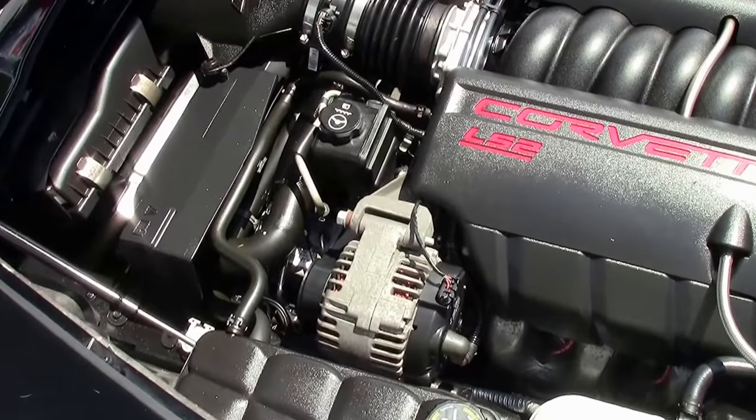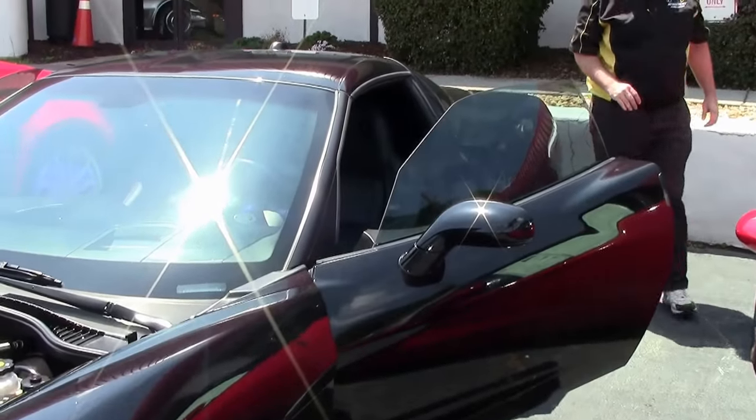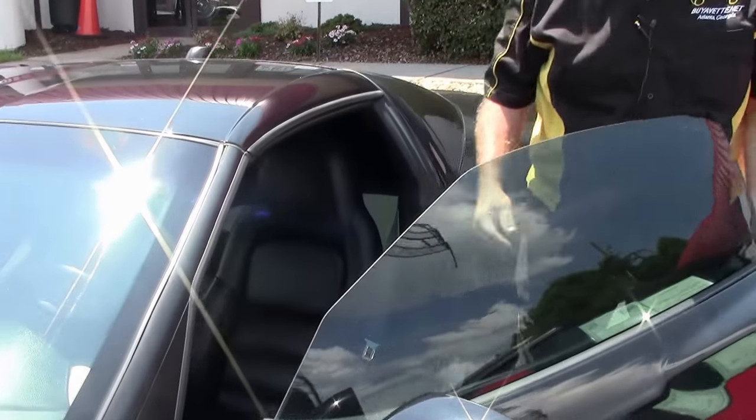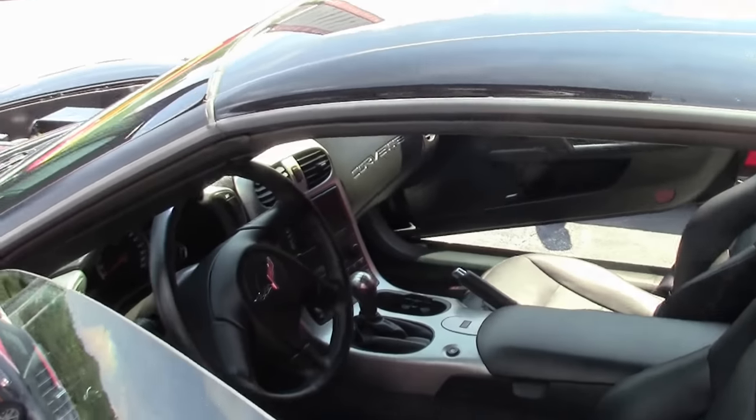This is a 1SB, meaning a loaded car for the day. I would call the paint on the car good — reminding you it's 13 years old — with only 33,000 miles on this vehicle.